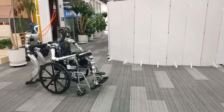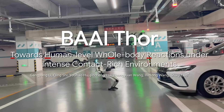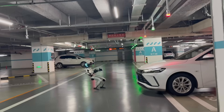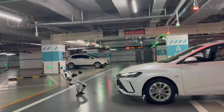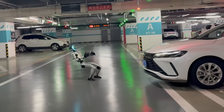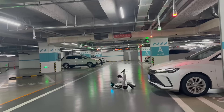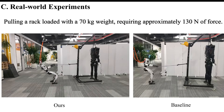This breakthrough framework teaches humanoid robots to push, pull, and brace themselves like a real person without losing balance. The name Thor stands for Task-Oriented Whole Body Reactive Control, developed by the Beijing Academy of Artificial Intelligence. The team's goal was to help robots handle real physical interaction — things like opening heavy doors, dragging objects, or holding their ground during strong impacts. Most humanoid robots today fall over when pushed or when trying to move something heavy, but Thor changes that by teaching them to lean and adjust naturally, just like we do.